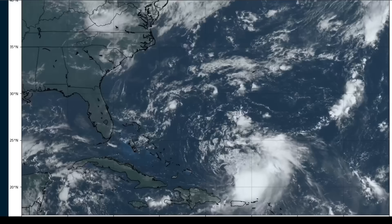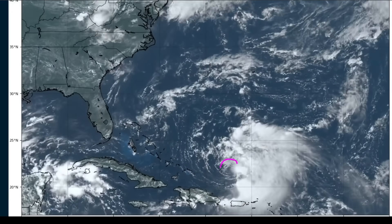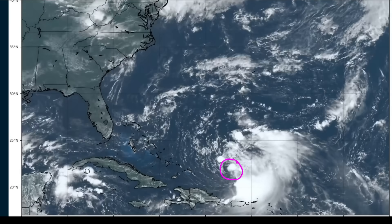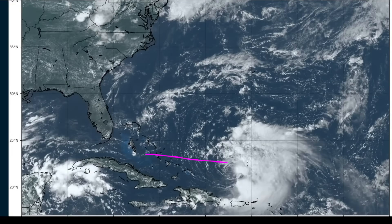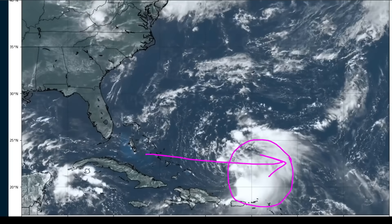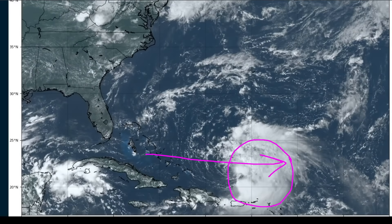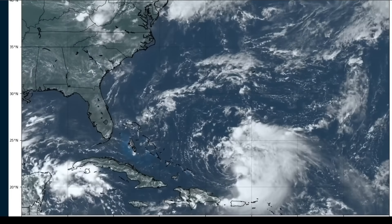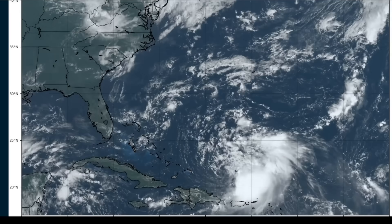We're going to start off with Franklin. Here's a closer view of the southwestern Atlantic. There's the exposed center of the storm, and just like we discussed, this is struggling at the moment because there continues to be westerly winds aloft pushing all of the thunderstorm activity off to the eastern side of the center. We haven't seen any appreciable strengthening of Franklin since it crossed Hispaniola. Aircraft data has found maximum winds of only in the 40 to 50 mile per hour range, so the intensity is rather flatlined at the moment.